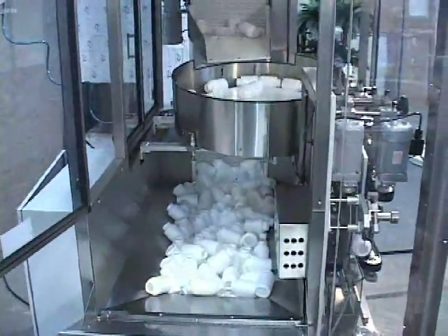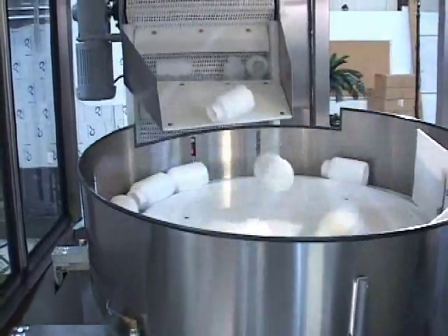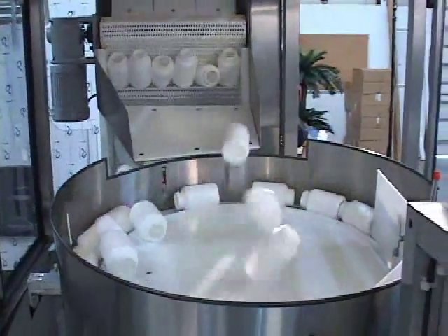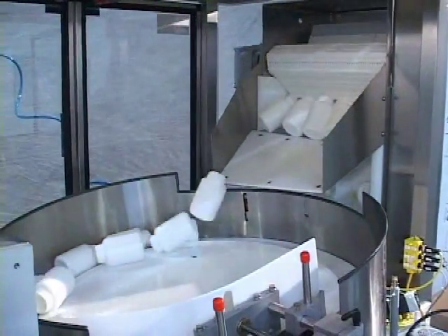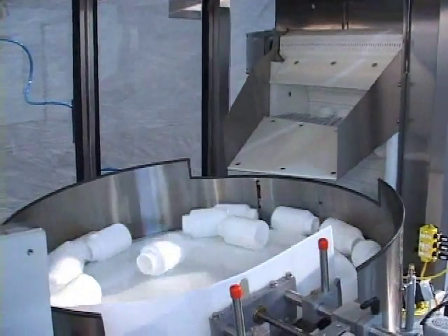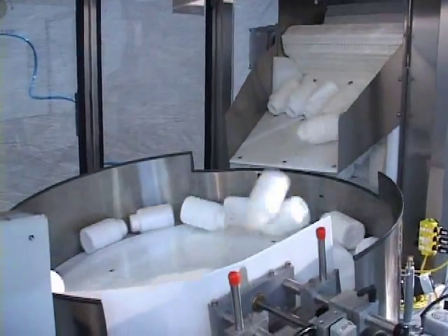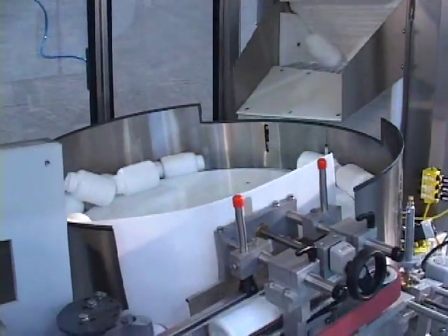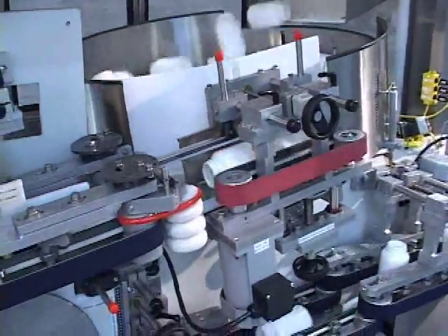The low profile design allows for easy container loading and operation and maintenance. The NEH CP36 offers an integrated bulk supply hopper elevator and orienting bowl to provide a steady supply of properly oriented containers to the line.